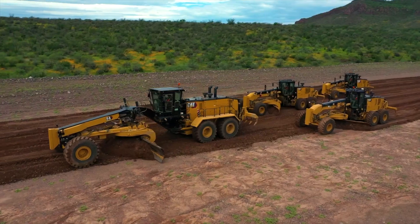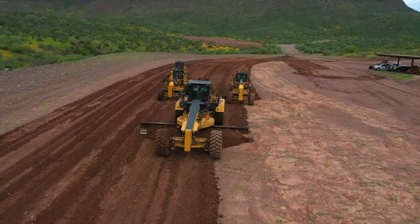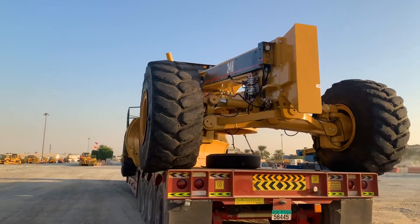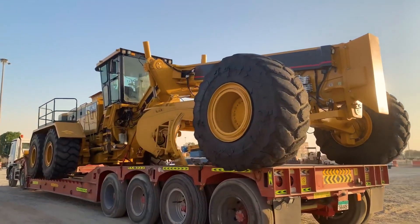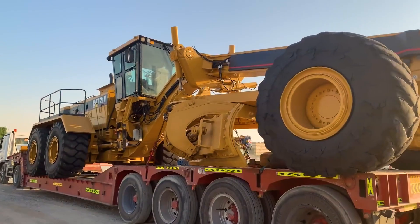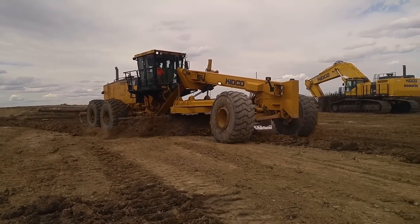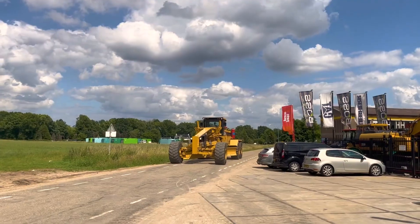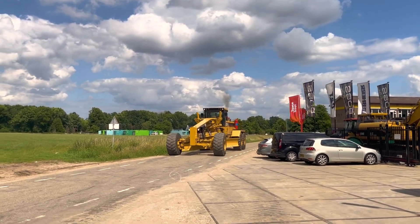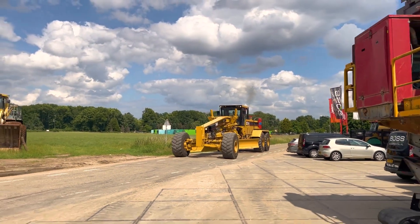And finally, in first place, we have the king of the industry: the CAT 24 by Caterpillar. This is a dominating force in the industrial grader sector, ideal for operations requiring exceptional leveling capability and unmatched resilience. The CAT C27 engine, with 535 horsepower, is an unparalleled powerhouse in its segment, designed to ensure maximum efficiency and reliability in large-scale projects such as major infrastructure or mining operations.